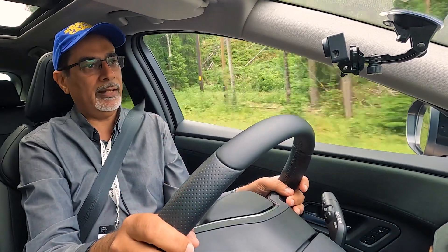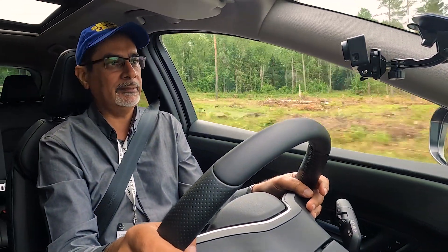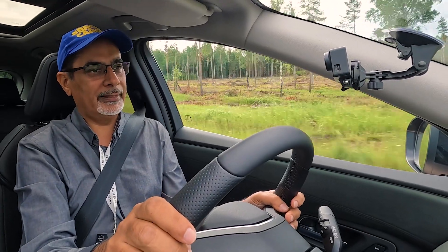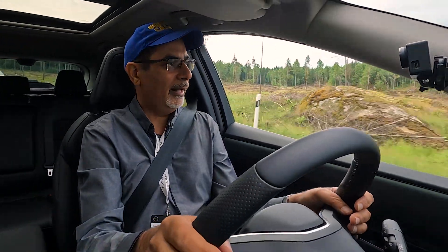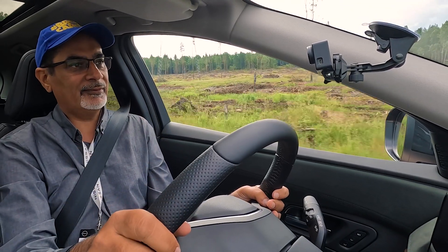Certainly worth checking out — they'll be in showrooms from next month, or July if you're watching this in July, so you should be able to get test drives. Don't ask about deliveries — that's probably going to take a while. But yeah, worth checking out. Let me know what you think of the Ariya in the comments — I'd love to hear your thoughts. I'm actually quite enjoying the car in this environment. Catch you guys again in the next video.